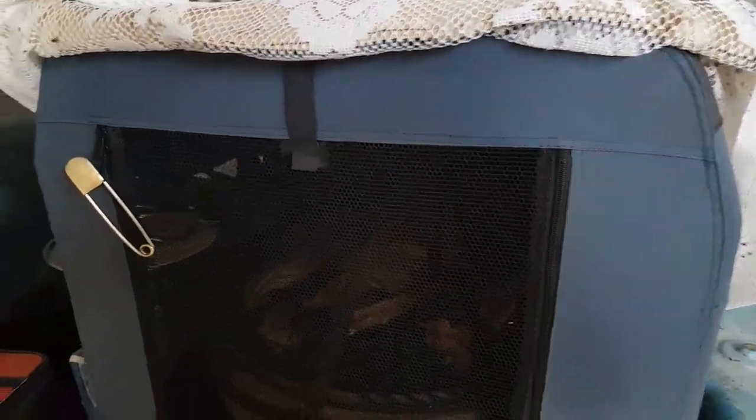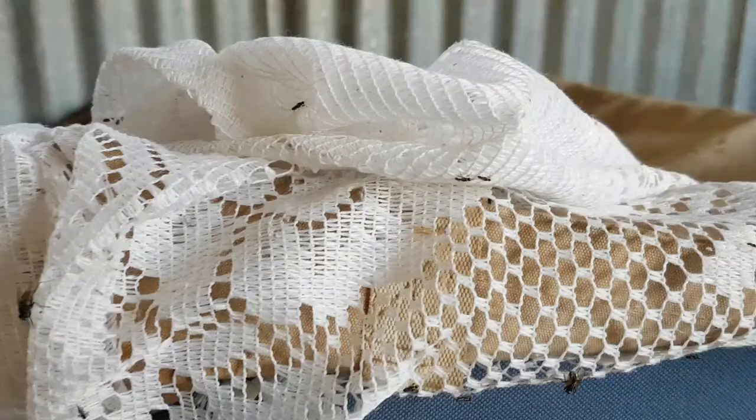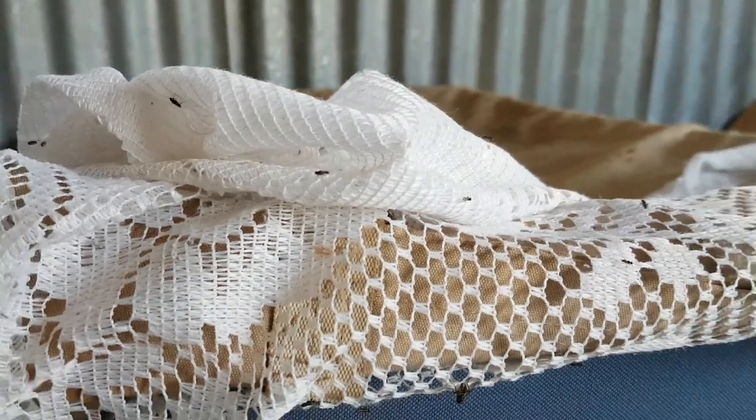Basically it works just like a little meat safe — it's fly-proof. You can see the flies sitting right there on the fabric. I do get these little tiny flies and they do get in, but they don't do any damage like the normal blow fly. That's just a normal house fly there.